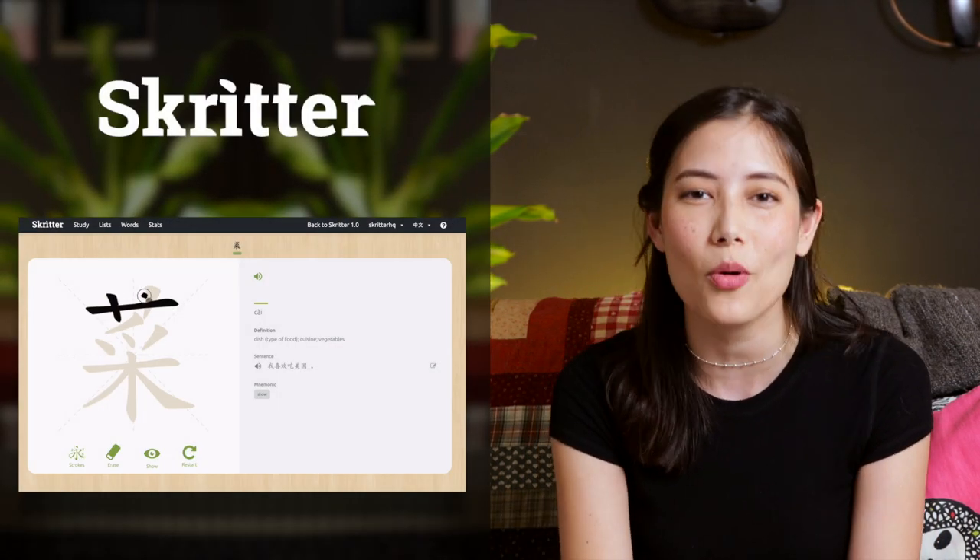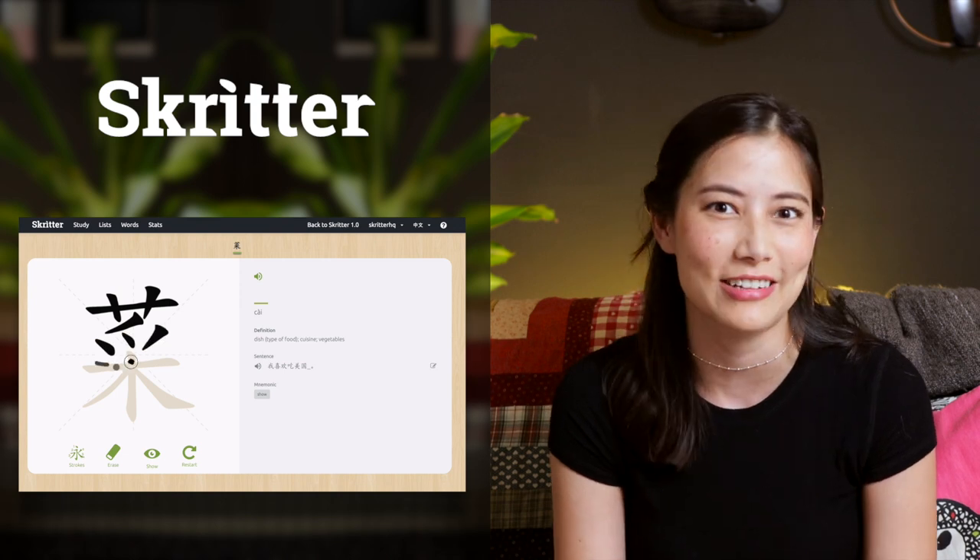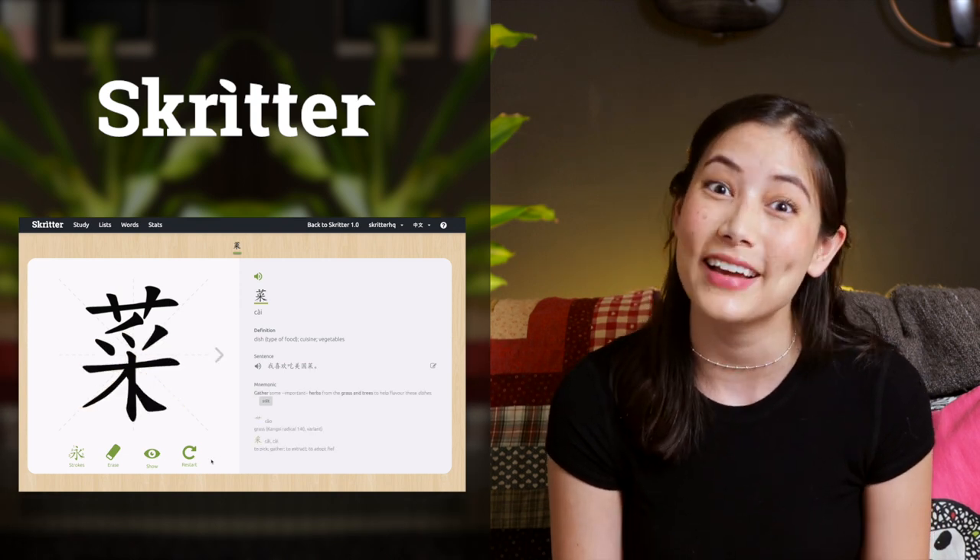Go check out our other content and subscribe to this channel if you like what we do. Bye — 再见!